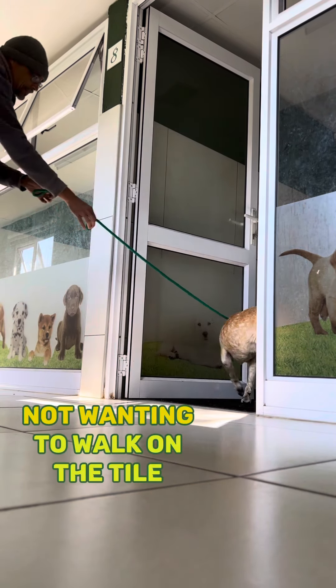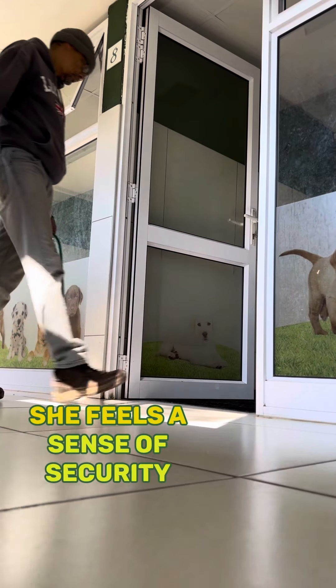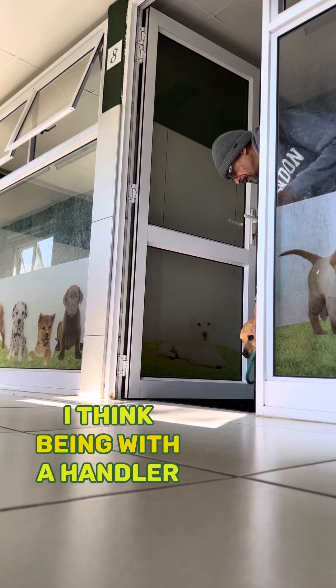She's still not confident enough to do it on her own. But I go back in and bring her back out, and you can see that while she's got the lead on, she feels a sense of security, I think, being with her handler.